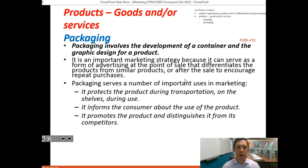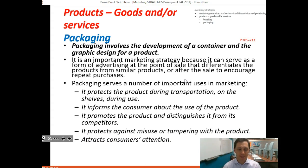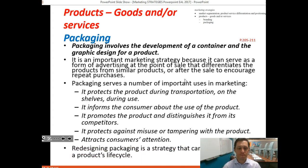Walking around with your Apple iPad in an Apple bag advertises the product to people around you. Similarly, Fitness First gives backpacks to new members — people wear that backpack and are constantly advertising the Fitness First brand. Packaging also protects against misuse or tampering and attracts customers' attention.